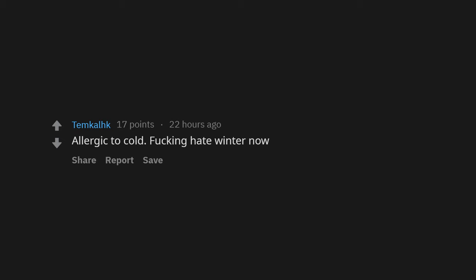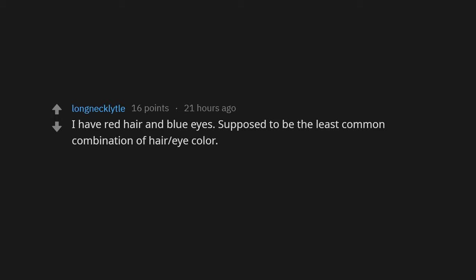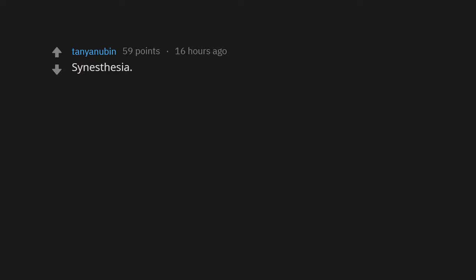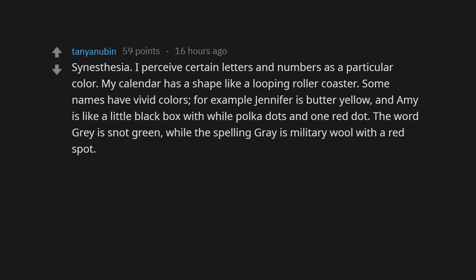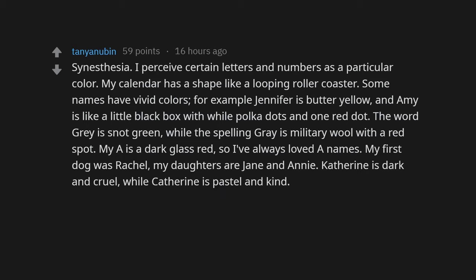I'm allergic to cold — I hate winter. I have red hair and blue eyes, supposedly the least common combination of hair and eye color. I have high perception synesthesia — I perceive certain letters and numbers as a particular color. My calendar has a shape like a looping roller coaster. Some names have vivid colors: Jennifer is butter yellow, Amy is like a little black box with wild polka dots and one red dot. The word 'grey' is snot green while the spelling 'gray' is military wool with a red spot.